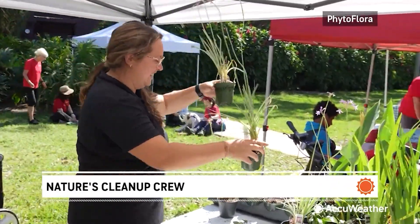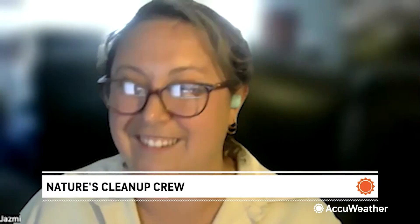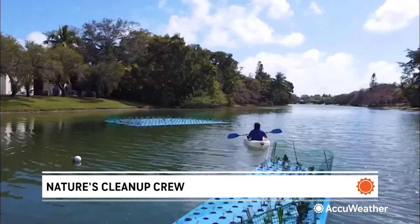It benefits us to put younger plants into these platforms, which is good when we're talking about cleaning all these pollutants out of the water. For AccuWeather, I'm Leslie Hudson reporting.